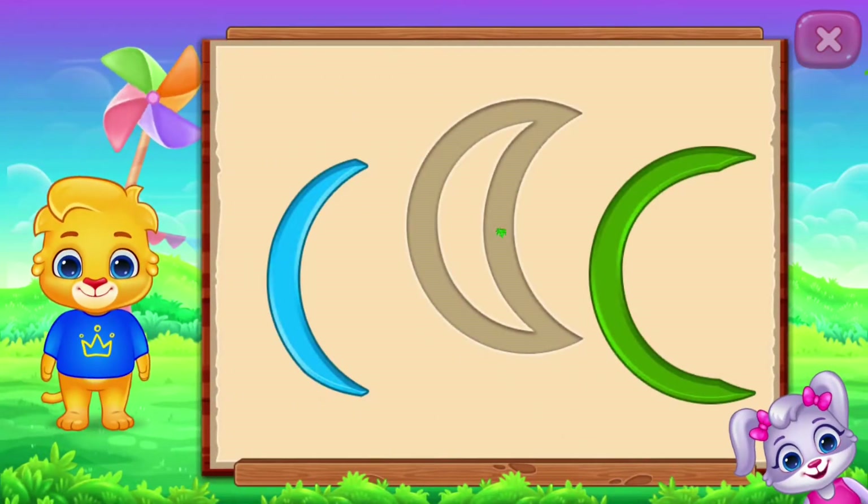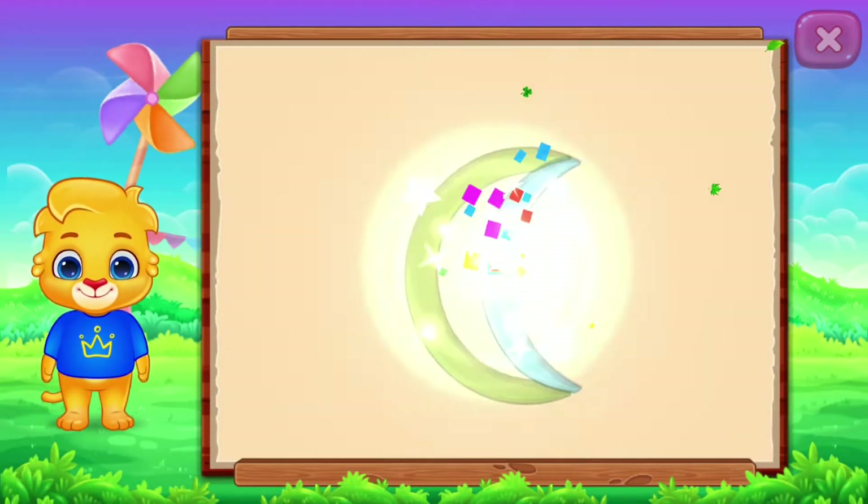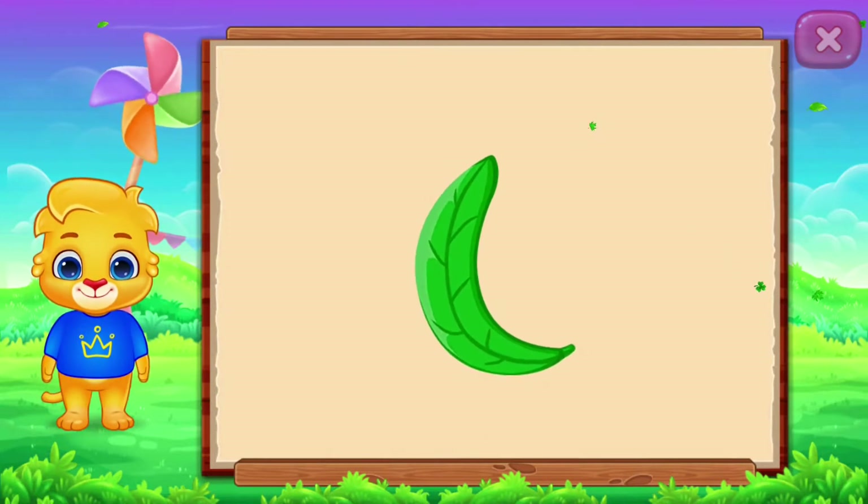Crescent! It's a crescent! Crescent! Leaf! Woo-hoo!